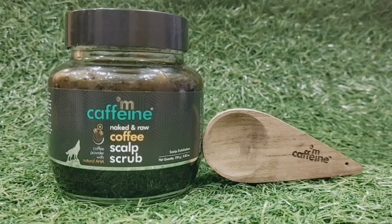The product I'm going to show you today is the M-Cafe Naked & Rock Coffee Scalp Scrub. If you have any body scrub, there are no expectations like this. I have this as my first scalp scrub. I don't think that M-Cafe Naked & Rock — this brand — has been seen much in the market before.